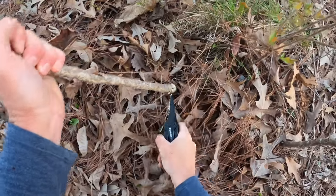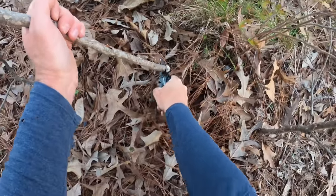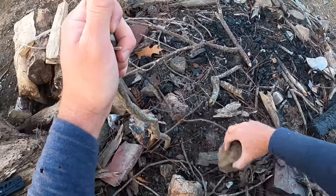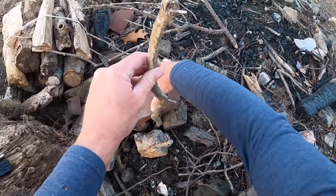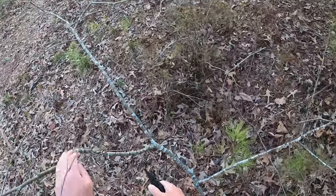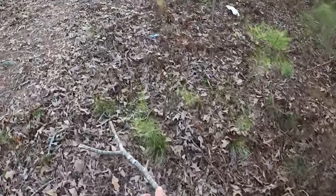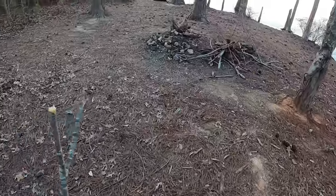My wife got me this little Leatherman multi-tool for Christmas — I'll have a link in the description if you want one. Stacking some rocks around here. This one looks perfect. There we go — a little grate to cook our crappie over the fire tonight.